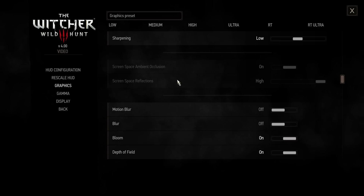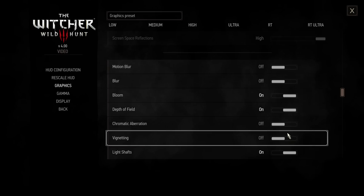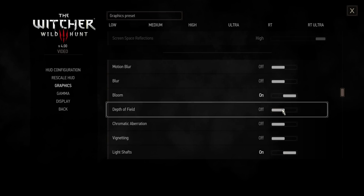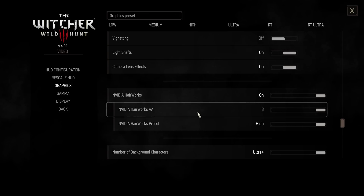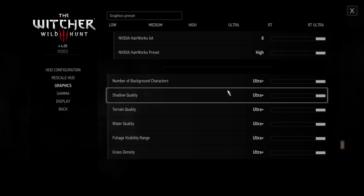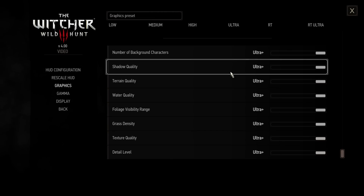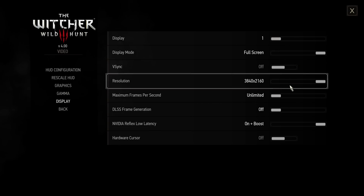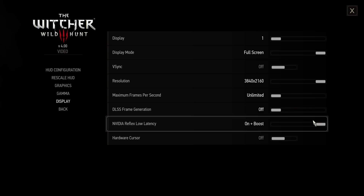They used to have a separate graphics and post-processing screen, but they've condensed it down into one. There is still a display window. I have motion blur, blur, chromatic aberration, and vignetting disabled — those are options that just make the game look worse in my opinion. Even depth of field I would probably play with off most of the time. We've also got Bloom and Light Shafts, which I do run. Coming down, we've got Hairworks and Hairworks anti-aliasing. There are also new Ultra Plus options for background characters, shadow quality, terrain, water, foliage visibility range, grass density, texture quality, and detail level. New presets include RT and RT Ultra. In the display options you can set resolution, full screen, borderless windowed, windowed mode, and also DLSS frame generation, which is going to be key to getting a very good frame rate in this game.